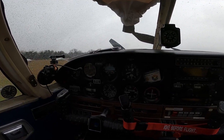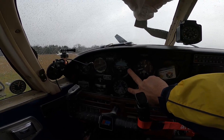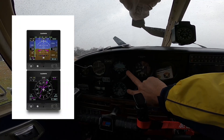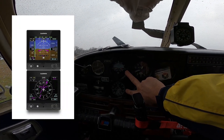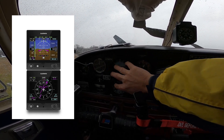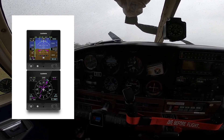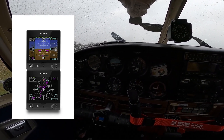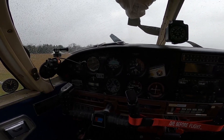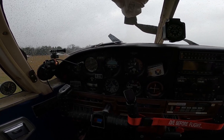What we're working on is these two instruments here are going away. I just got a couple of G5s in the mail the other day, so we're going to be replacing these two, which in essence replaces the full six-pack and gets rid of the vacuum system on the aircraft. That gives me a little more modern flying setup for the time being while I finish my PPL.